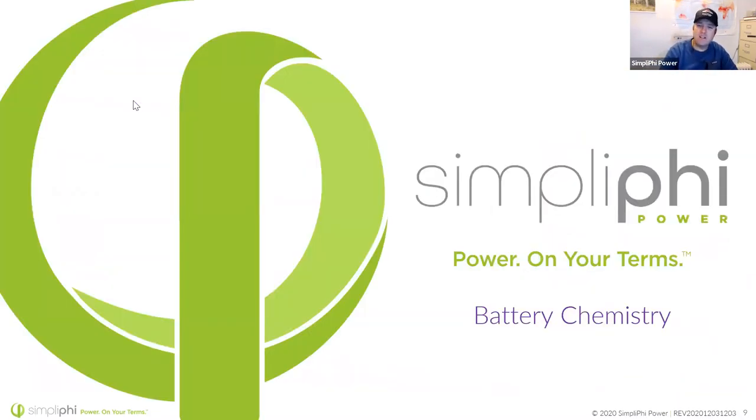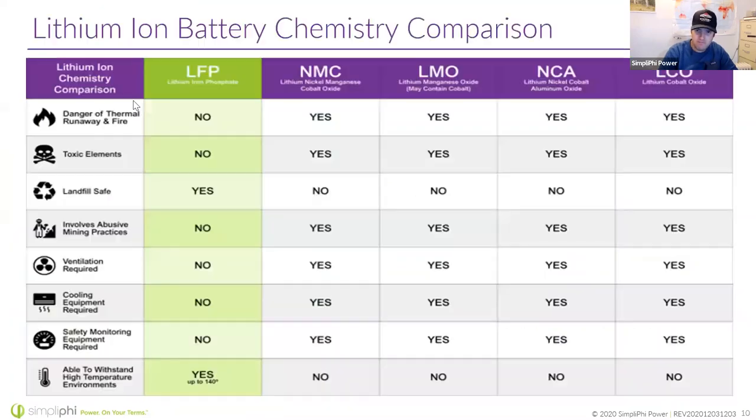Let's get into battery chemistry. We use LFP battery chemistry, which is a safer chemistry. Cobalt-based chemistries are more energy-dense, lighter weight, and more compact — that's why they're used in phones, laptops, and cars. But when we're talking about energy storage for our homes, we don't care about being lightweight or energy density, because it's stationary. What we care about is safety — getting 10-plus years of cycling the battery without any risk of thermal runaway and no toxic elements.